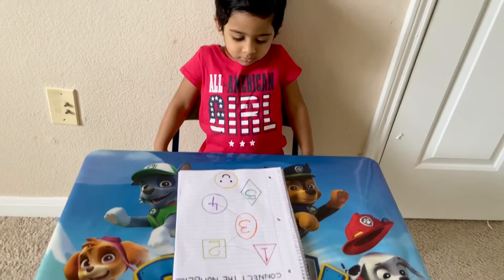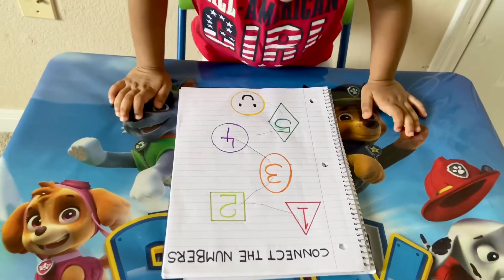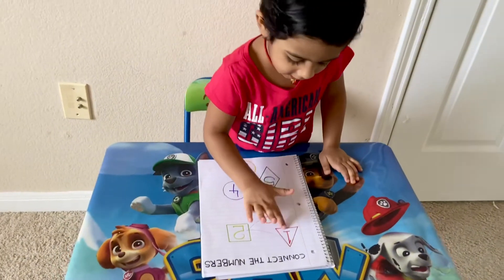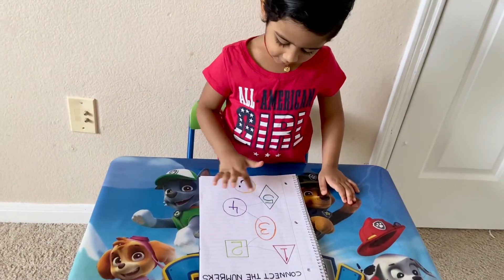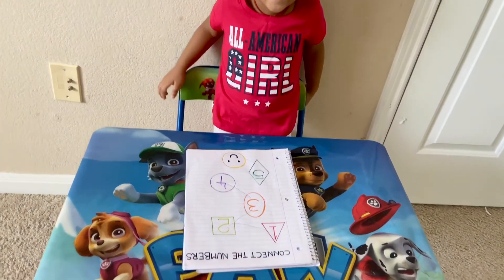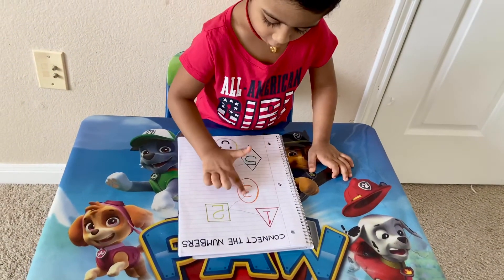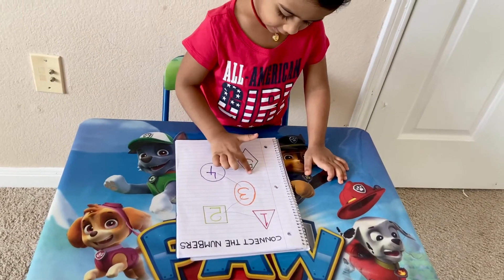The shapes — can you tell me the shapes? I can see some shapes. Triangle, square, diamond, and circle. Can you tell me the colors? Red, green, orange, purple, and green.